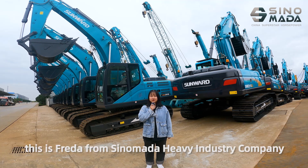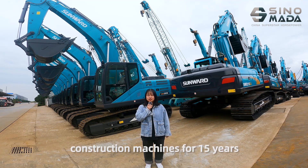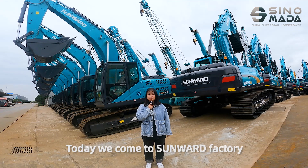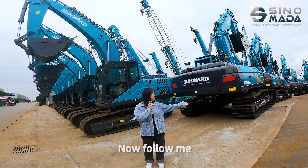Hello my friends, this is Freda from Sinomata Heavy Industrial Company, which is committed to exporting construction machines for 15 years. Today, we came to Sunward Factory. It's a very famous brand in engineering machinery. Now follow me.